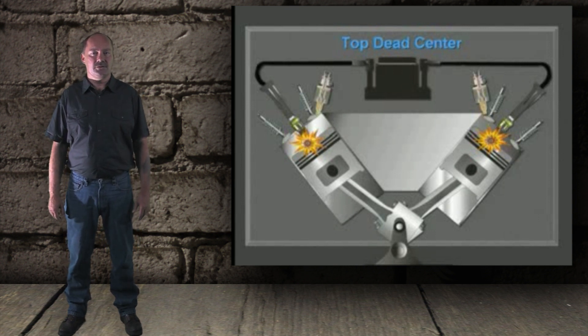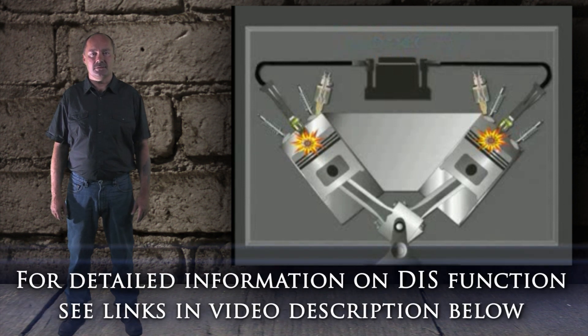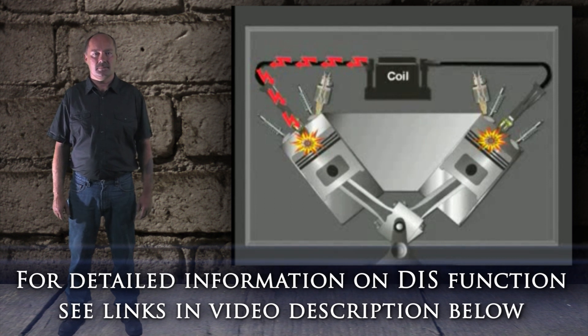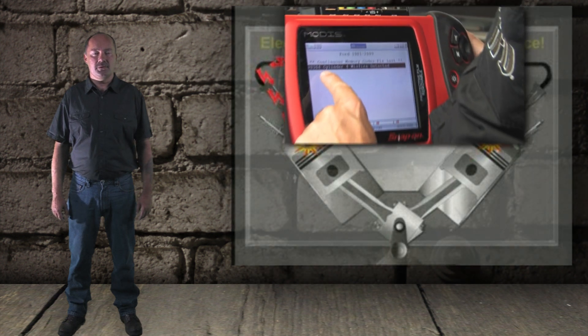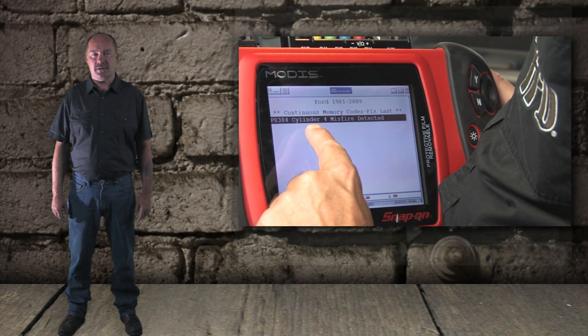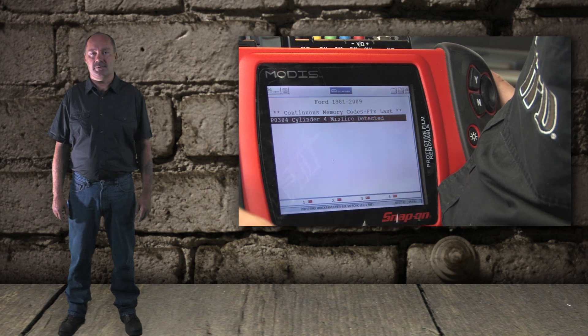Some engines will use the ignition control module to control the primary windings of the coil, but this particular system uses the powertrain control module, or computer. Because only one cylinder is misfiring, we know the computer and the crank sensor must be functioning correctly. It is still possible the coil current could be reaching the block by firing through its bottom.